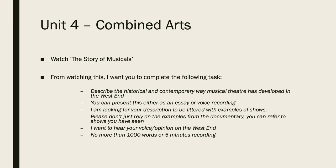Musical theatre is of course a combined art — it has more than one discipline on stage — so this is a great way for us to describe how it has developed. You can present this as an essay of no more than 1,000 words, or a 5-minute recording.